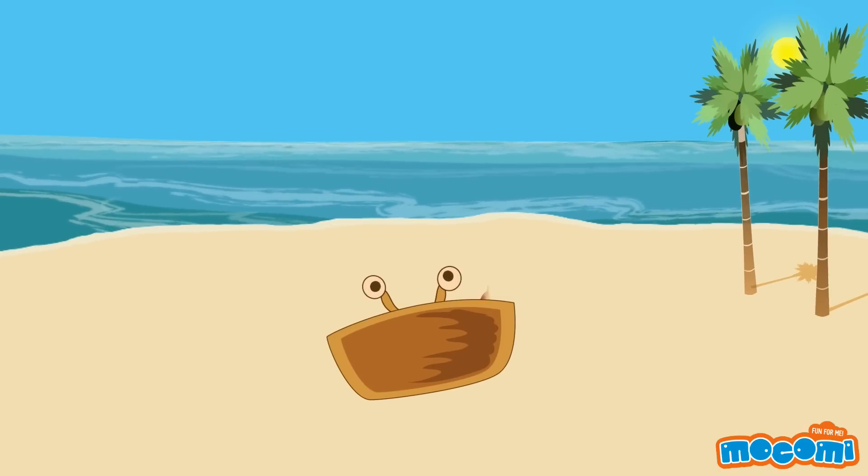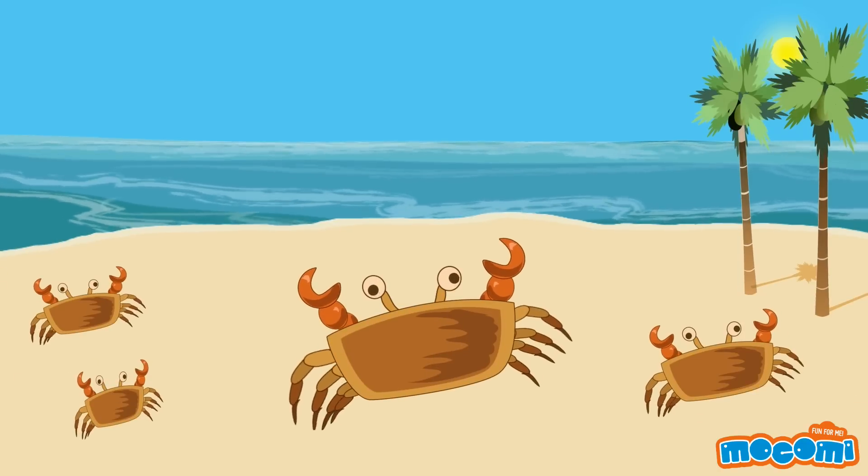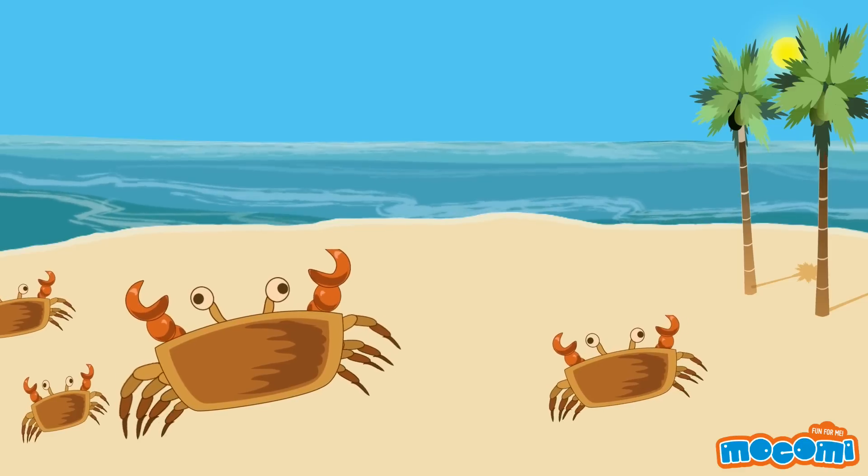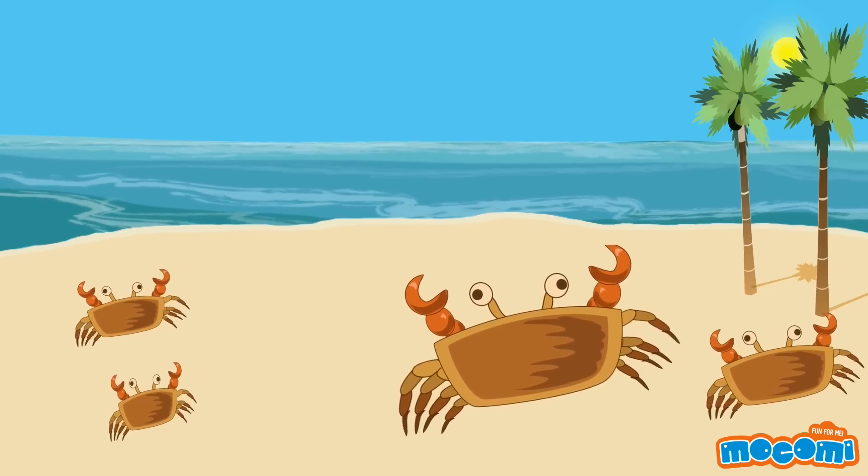A crab's legs, however, are attached to the side of its body. Its joints, unlike our knees, bend outwards, thus enabling the crab to only move sideways.